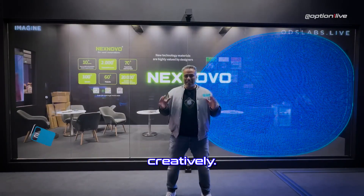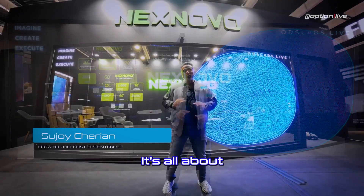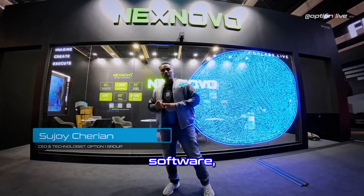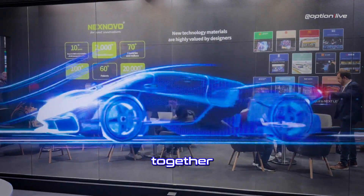Vision to reality, crafted creatively — this is what we do at the Option One Design Studio. It's all about the combination between hardware, software, and content, and these play an important role in crafting that magic when put together in the most perfect combination.